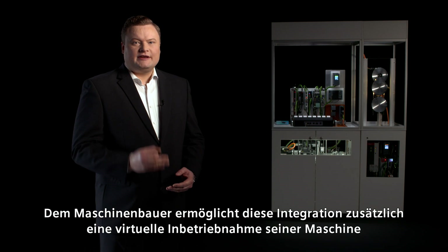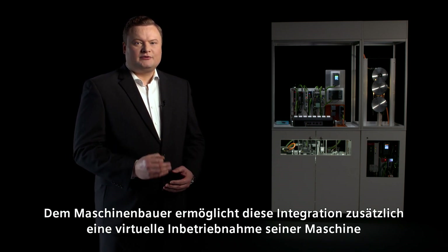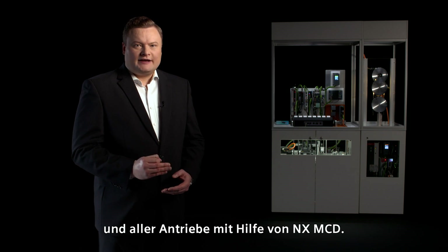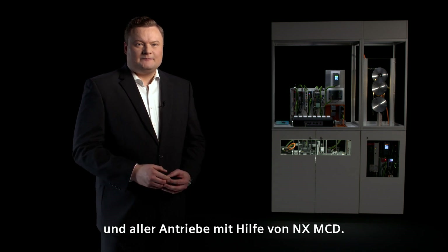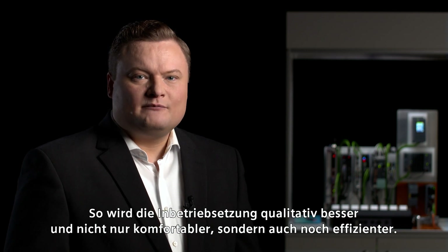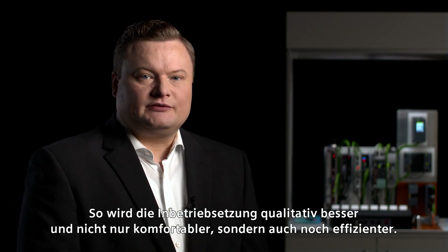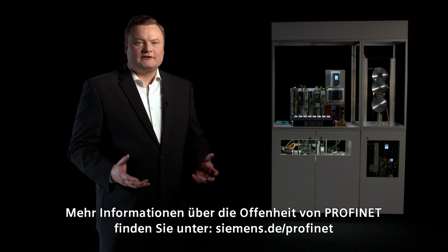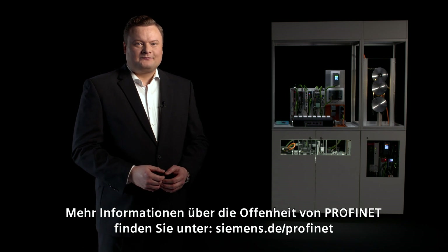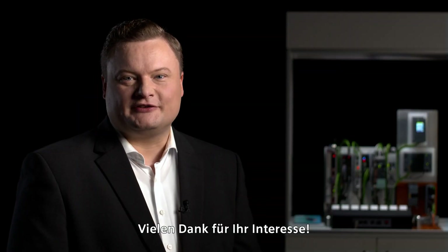This integration enables machine builders to also perform a virtual commissioning of their machines, including all drives, with the help of NX-MCD. This improves the quality of the commissioning and makes it even more convenient as well as more efficient. You're welcome to learn more about the openness of PROFINET — just visit our website for further information. Thanks so much for your interest.